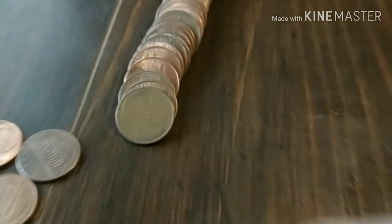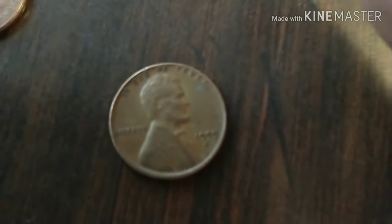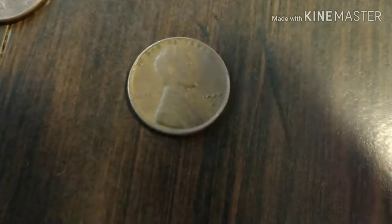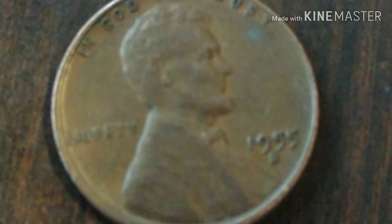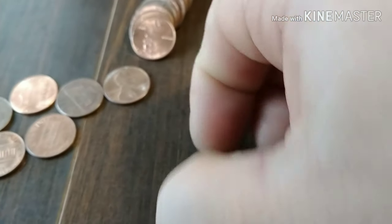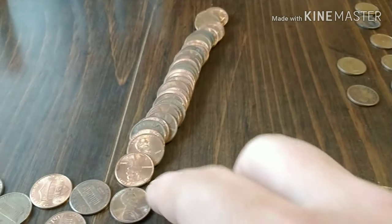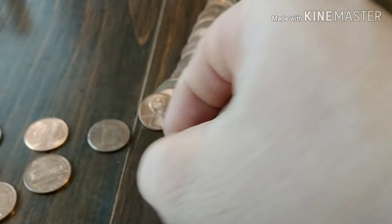Right near the front of this roll we got us another weedy — probably a 40s or 50s. Weedy number six for the box. And I see another Canadian. There we go, another Canadian for the pile. I don't see nothing else right out of hand, so if I find anything else in this roll I will bring you guys back.